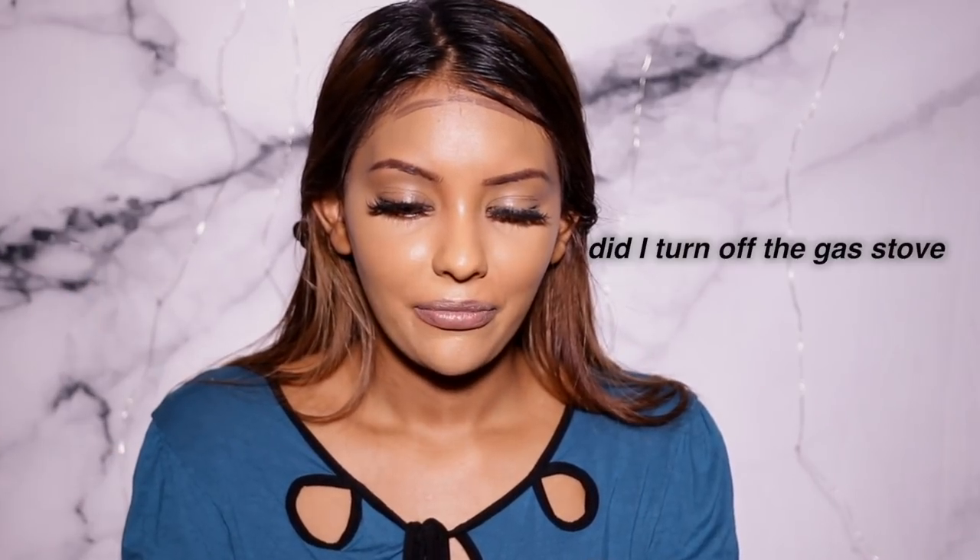I bring the concealer all the way up here which gives me a lift. For contour, I'm using a really dark cool-toned brown concealer — honestly it's so dark I'm scared to use it. I'm going to apply it carefully to contour.